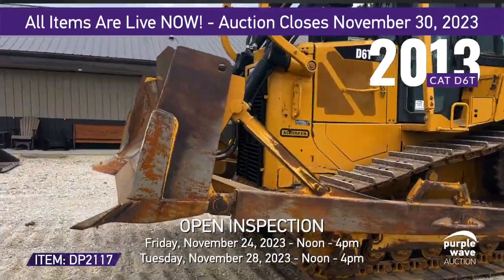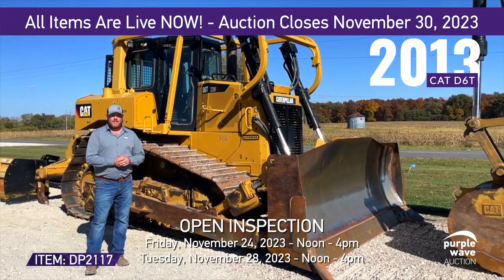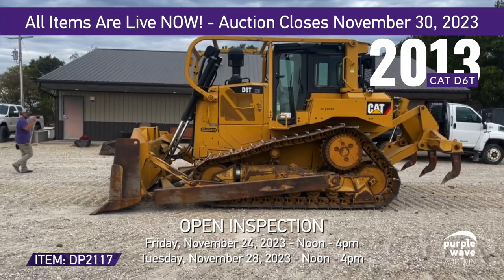Check out this piece from the J.H. Cook Excavating Auction. We also have this 2013 CAT D6 TXW Dozer with a little over 9,900 hours.